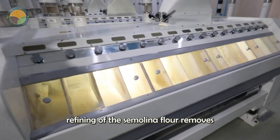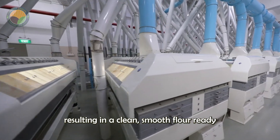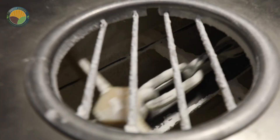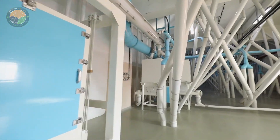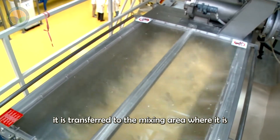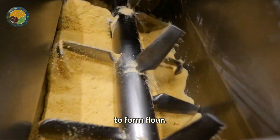The final refining of the semolina flour removes any remaining traces of bran or impurities, resulting in a clean, smooth flour ready to be turned into pasta. Once the semolina is prepared, it is transferred to the mixing area, where it is mixed with water, and in some cases, eggs and additional nutrients, to form dough.